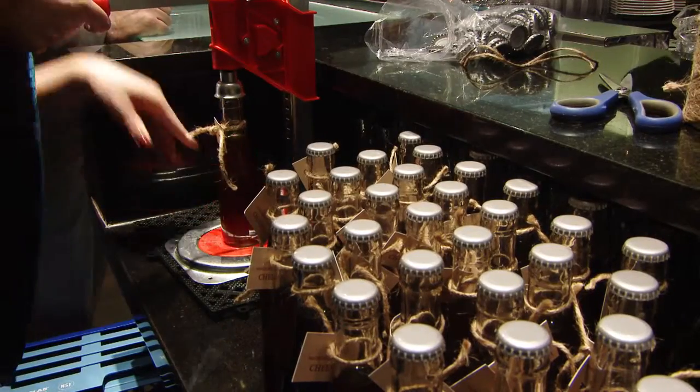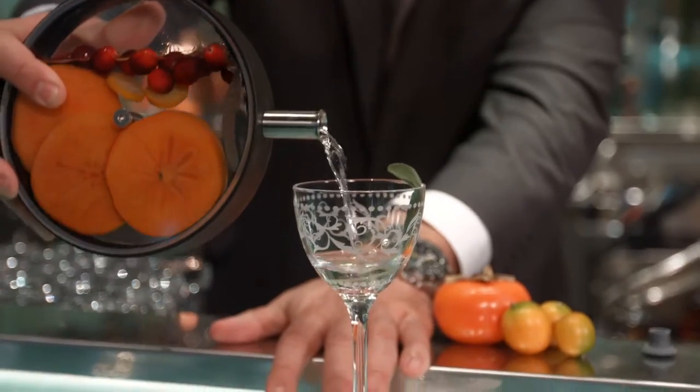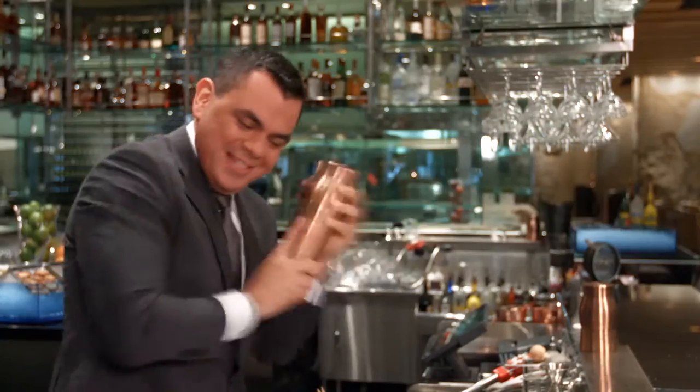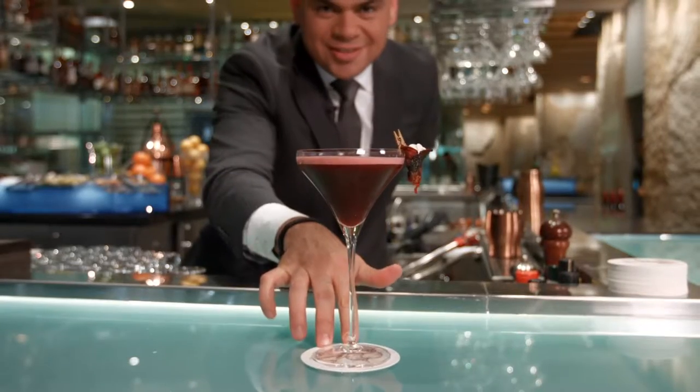We use organic products that we make here in the hotel, like the whole press organic juice. I have to say that the favorite is the Beets by Roy — it has goat cheese, it's smoky, has mezcal, and it's not a usual cocktail you will find around.